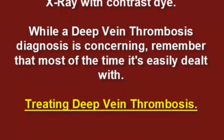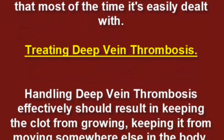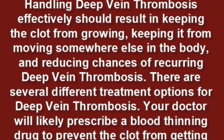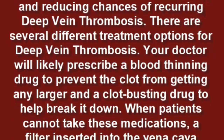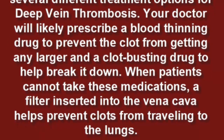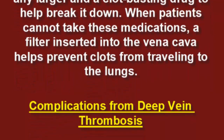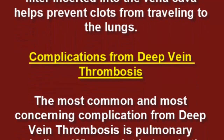Treating deep vein thrombosis effectively should result in keeping the clot from growing, keeping it from moving somewhere else in the body, and reducing chances of recurrence. Your doctor will likely prescribe a blood-thinning drug to prevent the clot from getting larger and a clot-busting drug to help break it down. When patients cannot take these medications, a filter inserted into the vena cava helps prevent clots from traveling to the lungs.